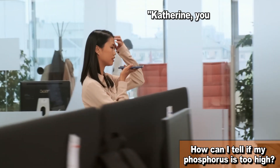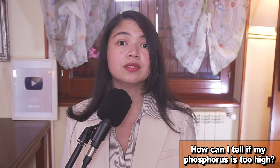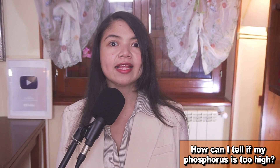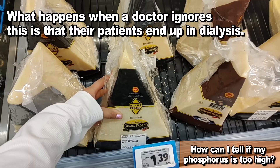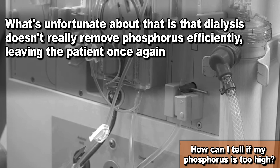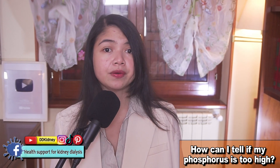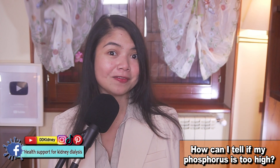CKD patients in stage 3 should be checked for serum phosphate at least every 90 days, and those in stage 4 or 5 every 30 days. I know what you are thinking — Catherine, you are always teaching us stuff that our doctors should be taking care of. Do we need to double-check our doctor's work now? In theory you shouldn't, but high phosphorus levels show up in my patients' charts more frequently than political ads during election season. What happens when a doctor ignores this is that their patients end up in dialysis. And unfortunately, dialysis doesn't really remove phosphorus efficiently, leaving the patient to deal with an issue that should have been addressed long ago.